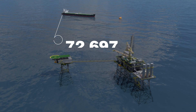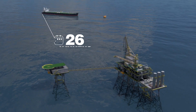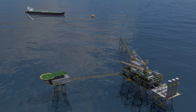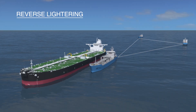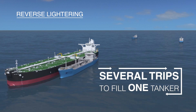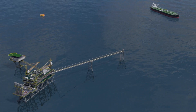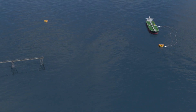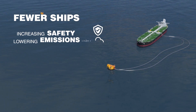VLCCs and other tankers can fill up through the use of direct loading technology, which has both environmental and safety benefits over the current practice of reverse lightering. Reverse lightering is the use of several smaller ships to ferry the oil out to the larger ships anchored offshore, but ships must make several trips to fill one tanker. Blue Marlin's direct loading platform functions like a gas station with hoses that connect directly to the tanker, eliminating the use of smaller ships, increasing safety and lowering emissions.